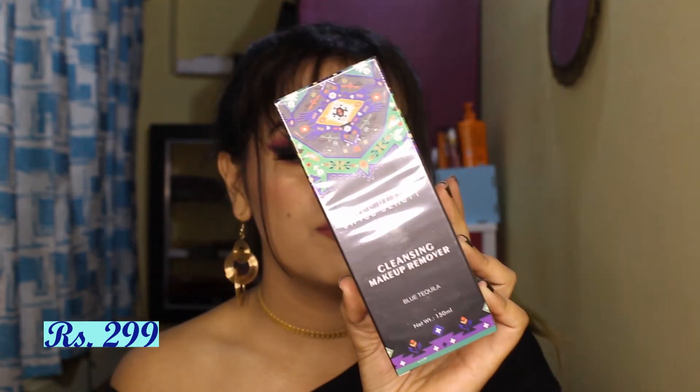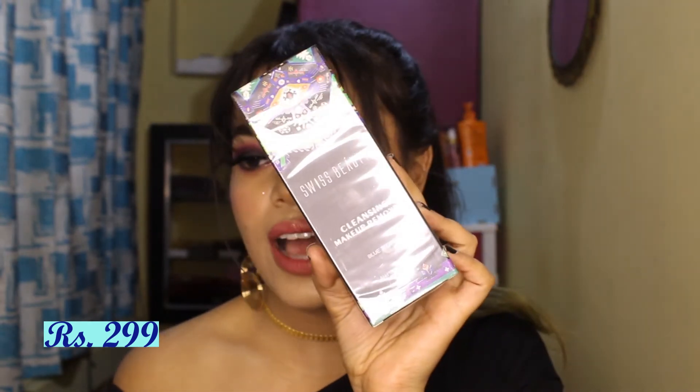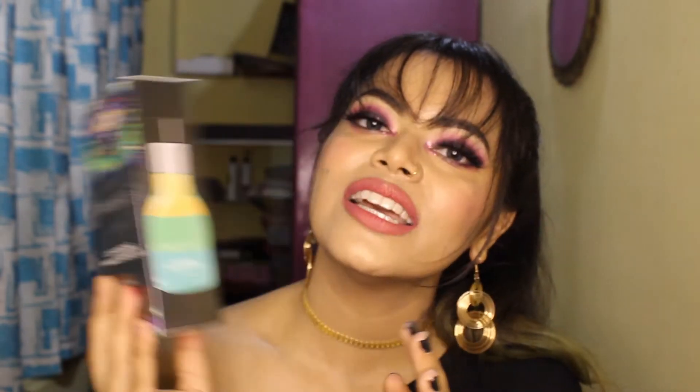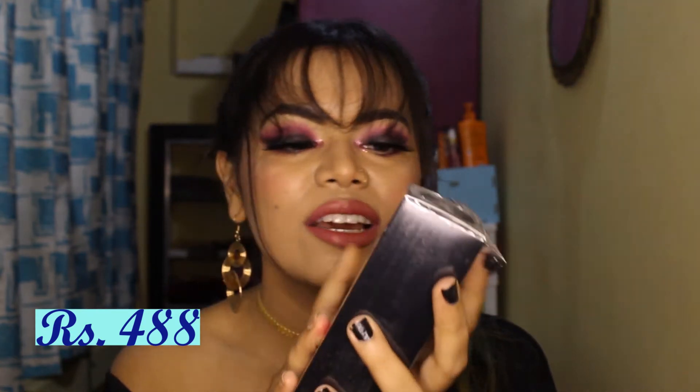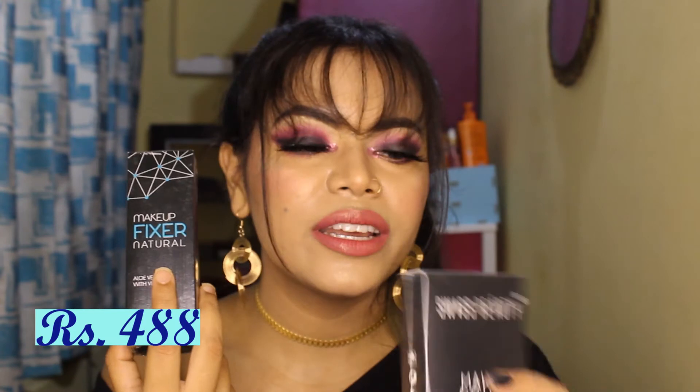Next, because I was picking up so many Swiss Beauty new launches, I also got the Swiss Beauty Cleansing Makeup Remover in the variant Blue Tequila — I'm going to try it to remove makeup, so stay tuned for that. Then I also picked up Swiss Beauty's Makeup Fixer and Makeup Primer. I personally wanted a fixer, and since I had so much Swiss Beauty already, I decided I'll do a one-brand tutorial with everything.